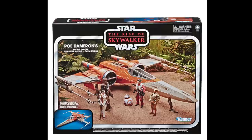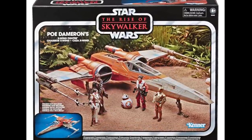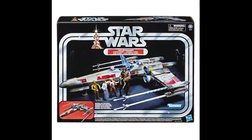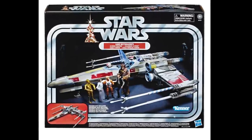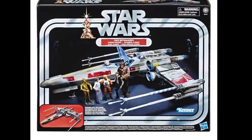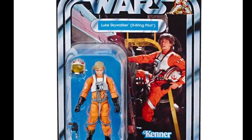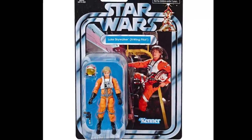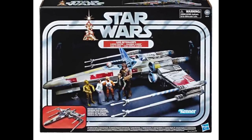We already had seen the leaked images of the Poe Dameron X-Wing, but it wasn't until the press release dropped that we got to see Luke Skywalker's Red 5 X-Wing, which looks awesome. So this is a definite day one purchase for me. I already have the Luke Skywalker loose from the Jedi Destiny 3 pack, so I just need to buy one carded figure to have the new figure on a card, and then I can use my loose one to go with this amazing X-Wing.